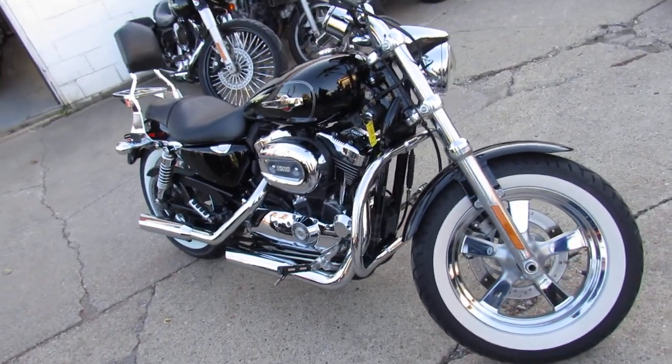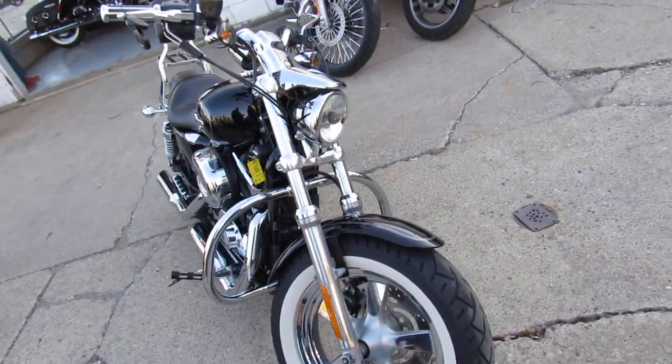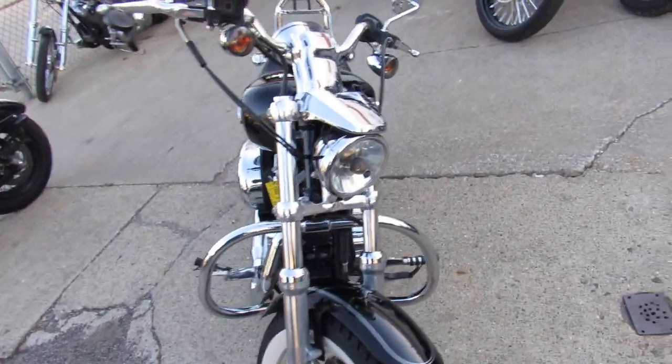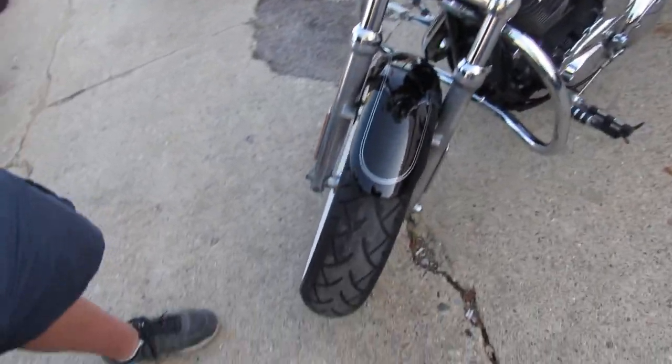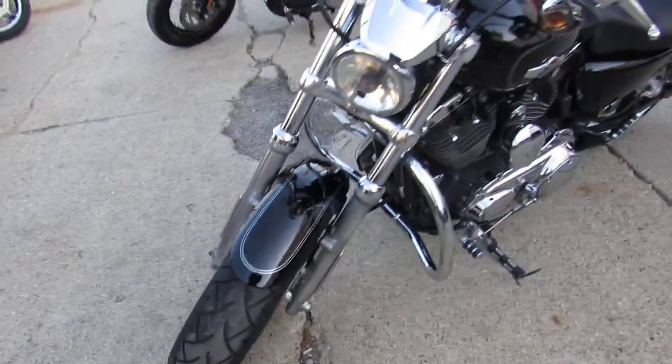This one here is a 2012 XL1200C. Sharp bike — vivid black, tons of chrome. It's got the fat white wall front tire. Real cool bike, guys. Gives it that vintage, retro look.